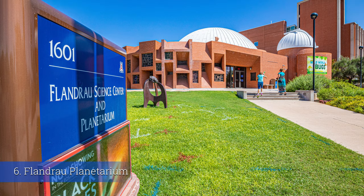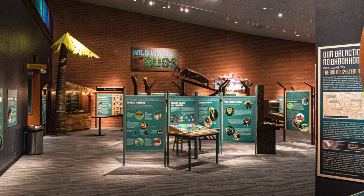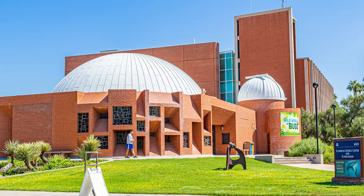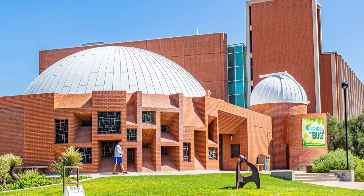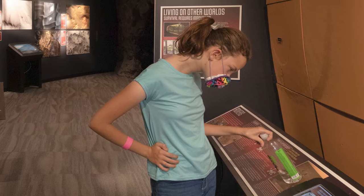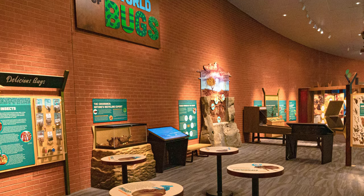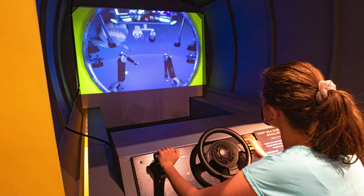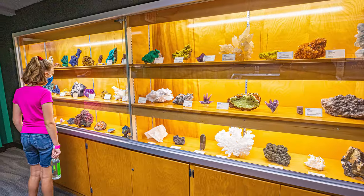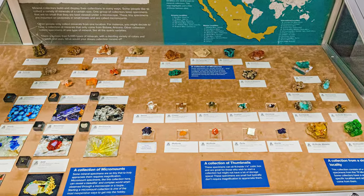Number six: the Flandrau Science Center and Planetarium. This is one of those places that schools visit on field trips, but all the parents say, 'I want to go too.' It's located right on the University of Arizona campus, and it's got a lot of cool stuff. The main room, when you first walk in, is full of all types of science and planet-related images, educational information, and even interactive games. There's also a giant mineral museum that you could probably hang out in for over an hour, just walking around looking at all the beautiful pieces.